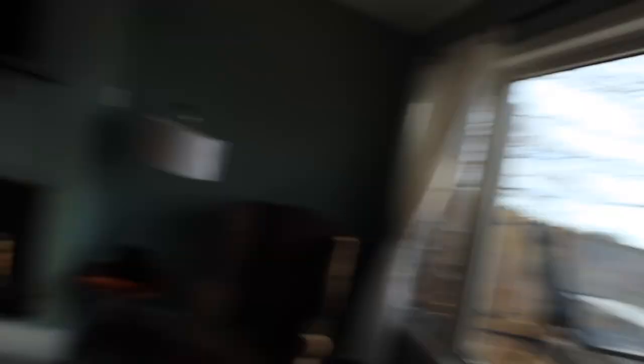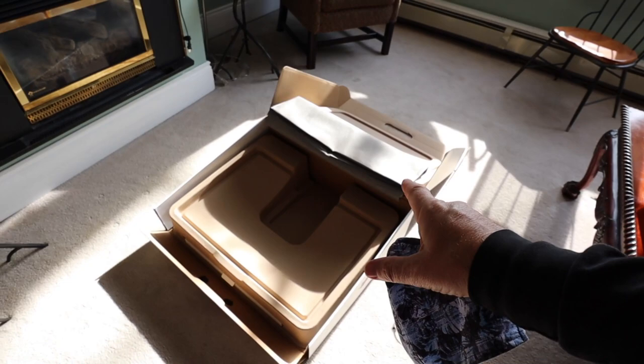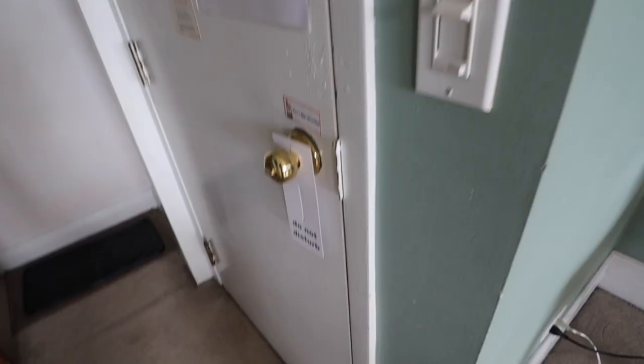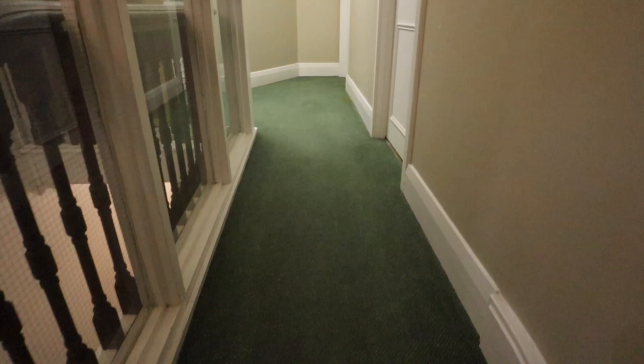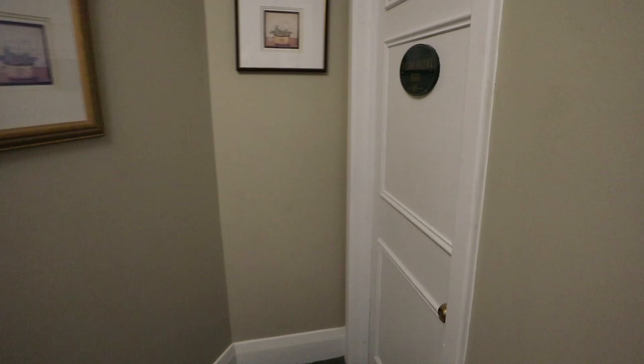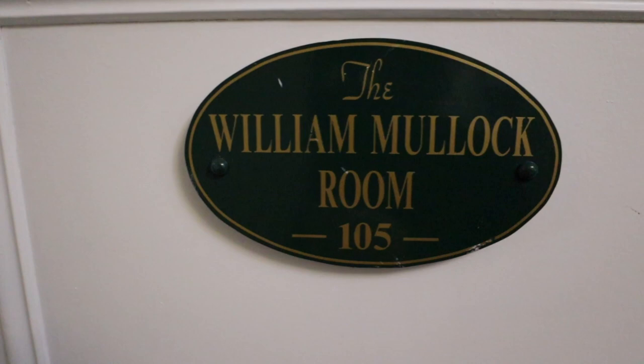I'm getting ready. Most of my stuff is in the car. I'm uploading my vlog right now and just have to finalize all that stuff. Let me put my mask on. We finally get to go to the haunted room. She left it unlocked for me — again, very, very nice lady. This is the haunted room: William Mule Lock, Room 105. Let's do this.